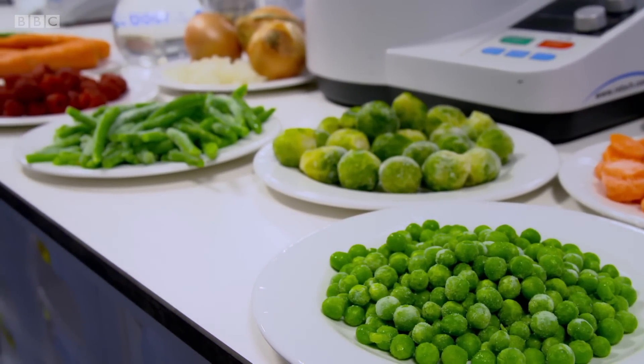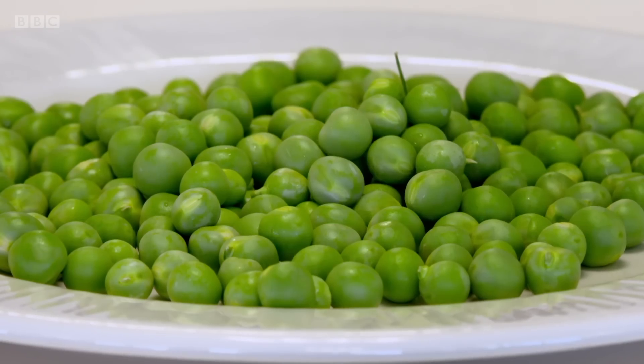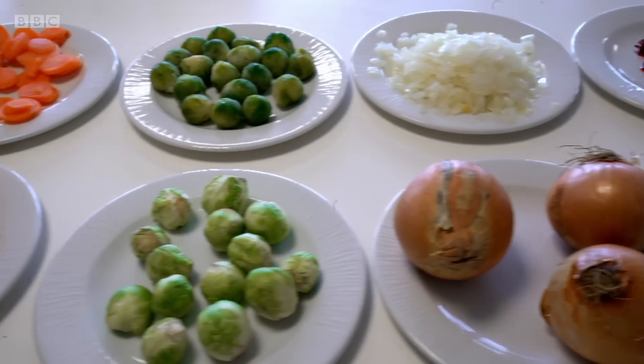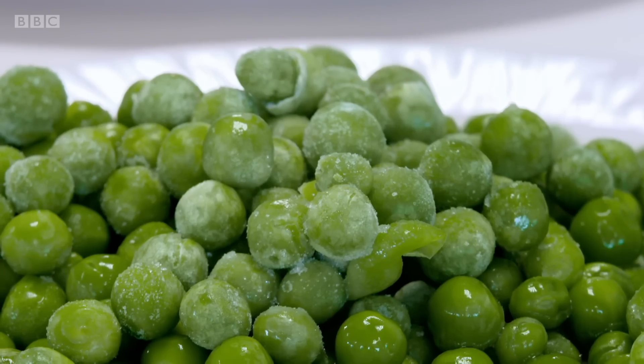Whichever way wins the vitamin test, all fruit and veg are good for our health. But the less time fresh produce is stored, the better. I've always bought frozen fruit and veg for the convenience. I never thought that they would have the same nutritional levels as fresh. And when it comes to sprouts and peas, significantly higher.